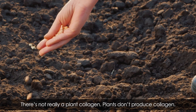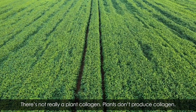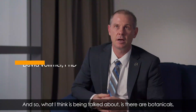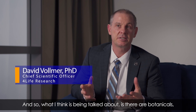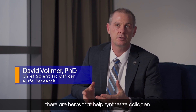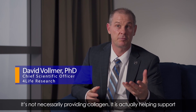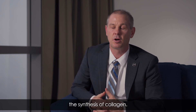There's not really a plant collagen — plants don't produce collagen. Collagen is produced by humans and animals. What I think is being talked about are botanicals and herbs that help synthesize collagen. So it's not necessarily providing collagen; it's actually helping support the synthesis of collagen.